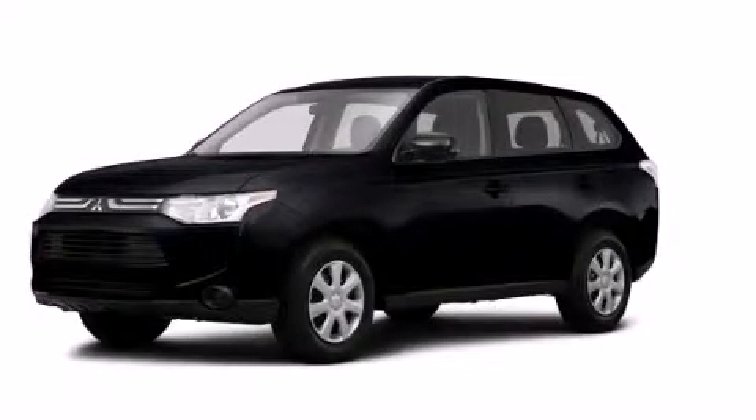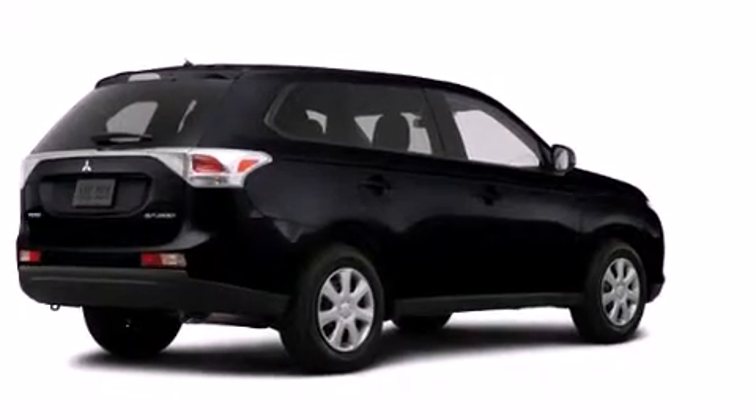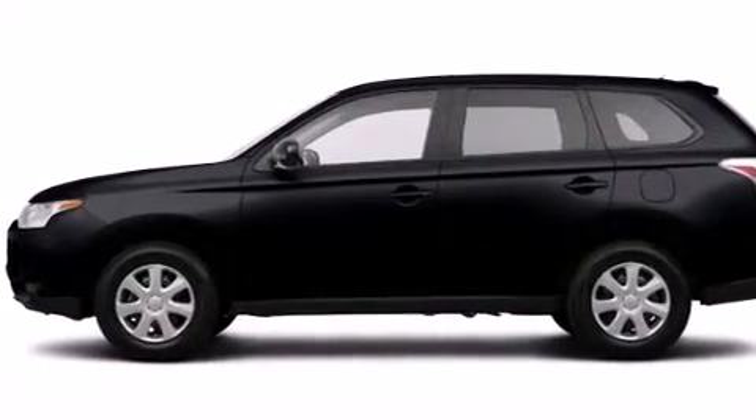This is a brand new 2014 Mitsubishi Outlander, a car-like ride in space like an SUV. It has a 2.4-liter four-cylinder engine and a continuous variable transmission.